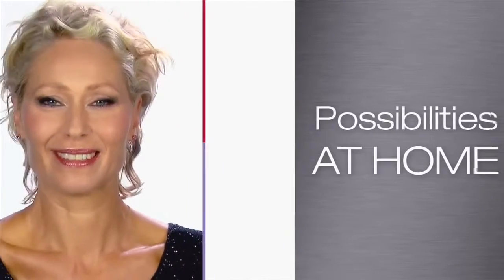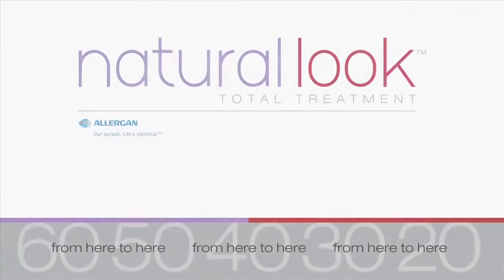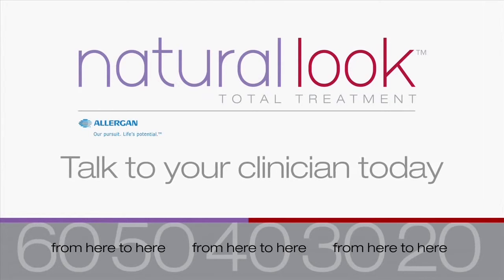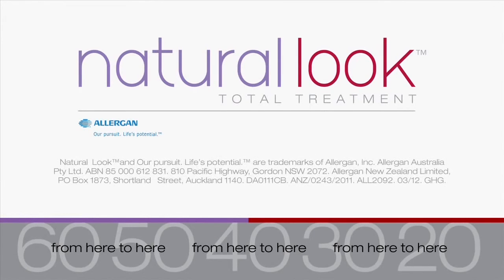Use clever beauty and makeup techniques at home. Looking great isn't luck — you can be your best with a little knowledge and a little expert help. It's important to discuss with your clinician how your muscles are influencing the way you look. Your clinician can develop a unique treatment plan for you to achieve a refreshed and more rejuvenated appearance.